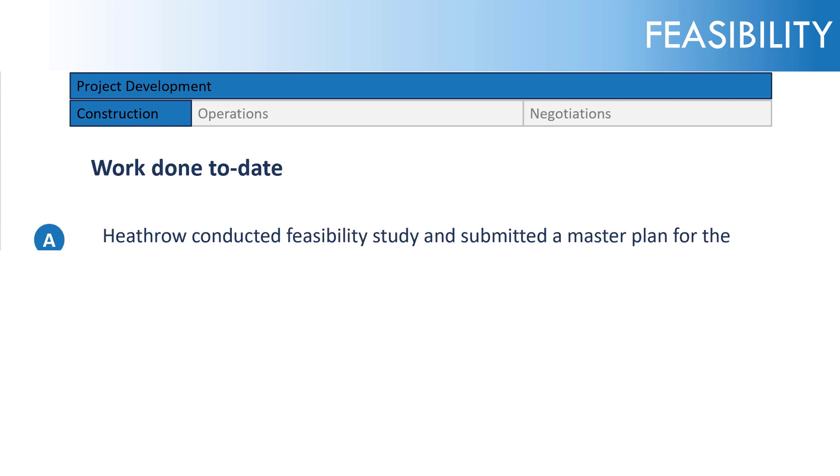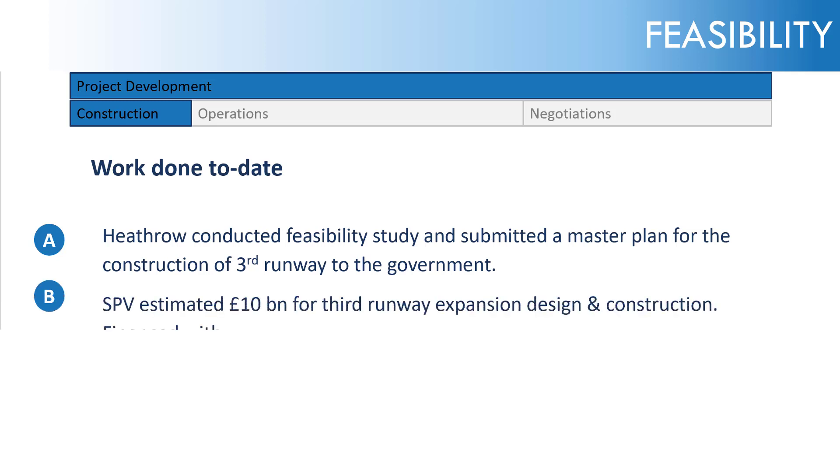The work done to date during the Feasibility Study is that Heathrow has conducted and submitted a master plan for the construction. In doing so, they estimated £10 billion for the third runway expansion, design and construction. This isn't the exact figure, but it's close enough — a simplification to keep the numbers simple.